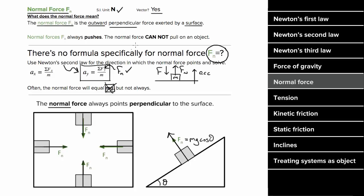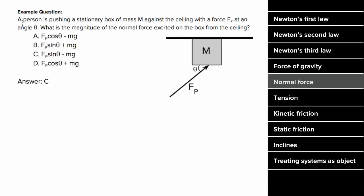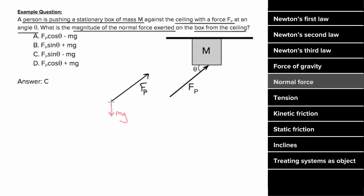So what's an example problem involving normal force look like? Let's say a person is pushing on a stationary box of mass M against the ceiling with a force Fp, and they do so at an angle theta. We want to know what's the magnitude of the normal force exerted on the box from the ceiling. So we'll draw a force diagram. There's the force Fp from the person, the force mg from gravity. If the box is stationary, there'd have to be a force preventing it from sliding across the ceiling, which is most likely static friction.